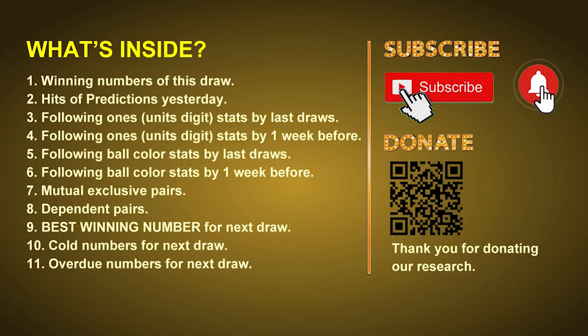Good afternoon my friends, welcome to UK 49's Tea Time Club. Here we share statistics and probability of UK 49's tea time winning numbers and maybe give you some inspiration for numbers of the next draw. Please like, share and subscribe our channel if you like it, and don't hesitate to leave us comments. Thank you.